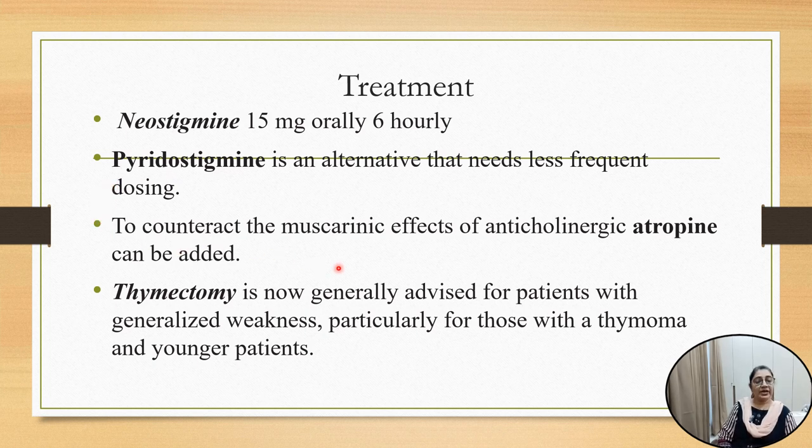To counteract the muscarinic effects of anticholinesterase, atropine can be added. This drug inhibits hydrolysis of acetylcholine, so acetylcholine can act on both nicotinic and muscarinic receptors. There will be muscarinic side effects, and to avoid these we can block the muscarinic receptor with atropine.